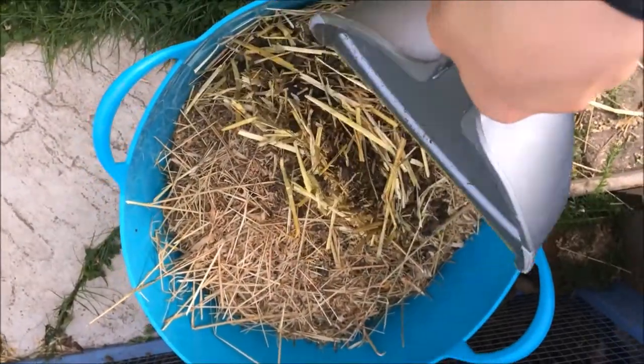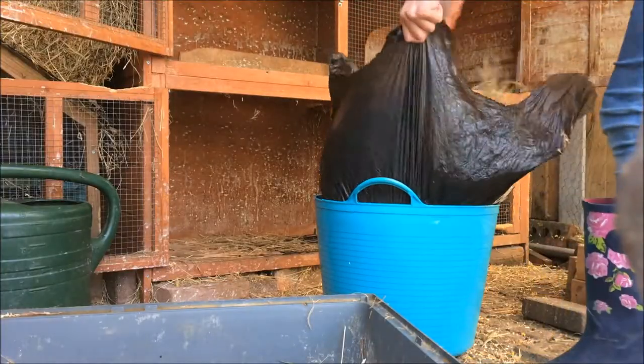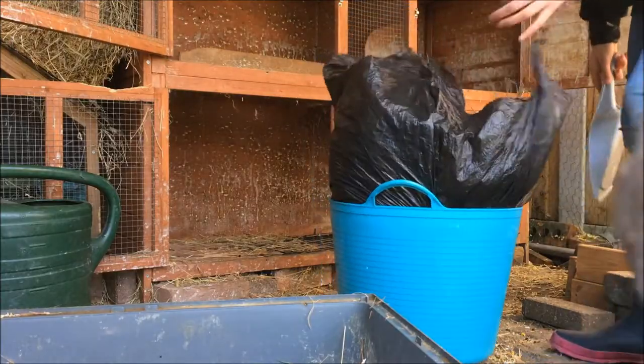Also, if you keep your bin bags near or outside your rabbit hutch, it would be a good idea to move them to the other side of your garden. The flies can be attracted to the hutches if there's a bag of waste in front of it.